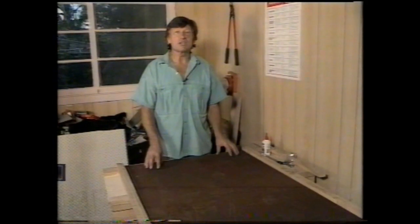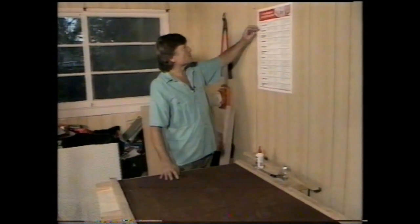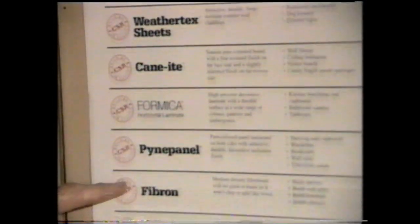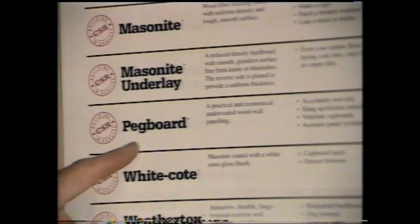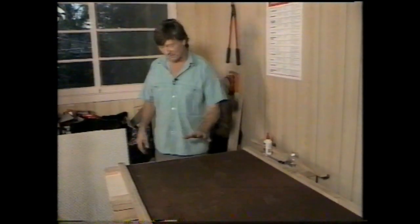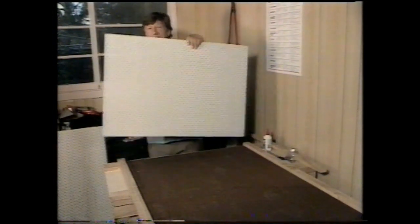Man-made boards save a lot of our natural resources because we use chips and flakes and fibres. Everybody probably remembers Masonite. But there are lots of different man-made boards now. All these, for example — they will have their different uses. Right now, I'm going to make a shadow board with pegboard. And this is it. You can buy standard sizes from the hardware store. If you've got a lot of tools to hang, have a bigger board. Or, if you only need a small one, they come in that size.